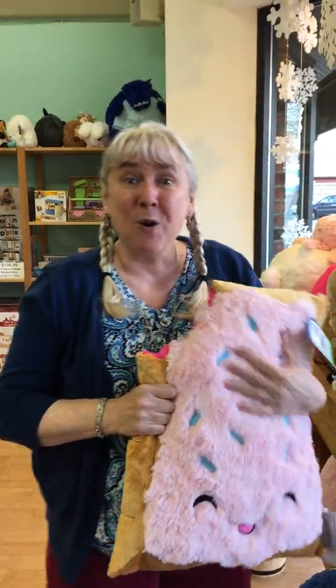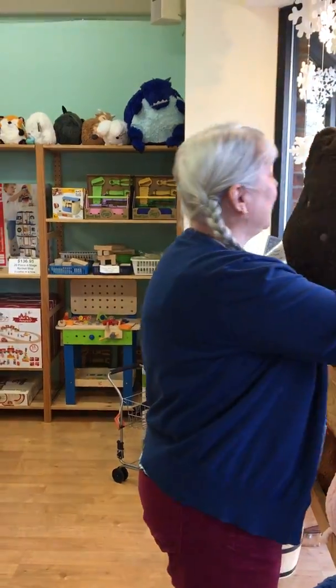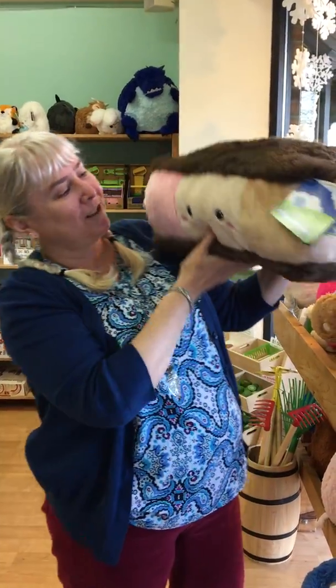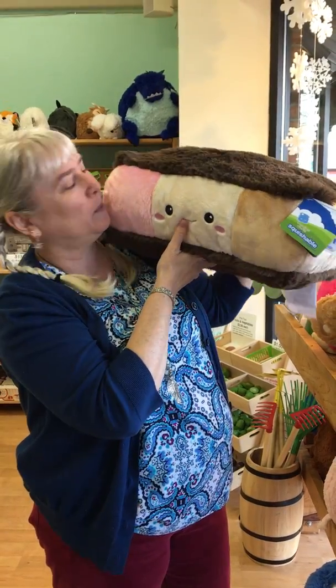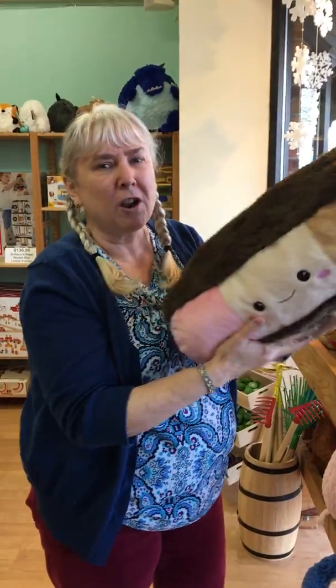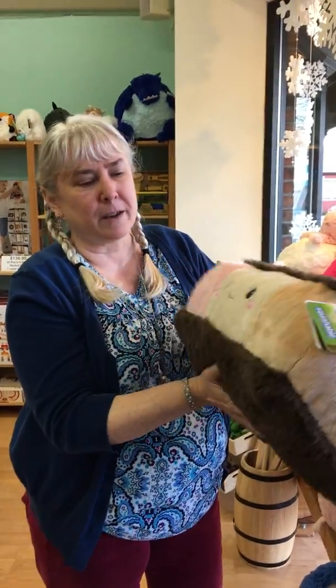I'm gonna show you some more that we got. Look at this — this is an ice cream sandwich. Isn't he adorable? He looks so eatable, but he's so soft and cuddly. I love these. The work on these Squishables are just amazing.